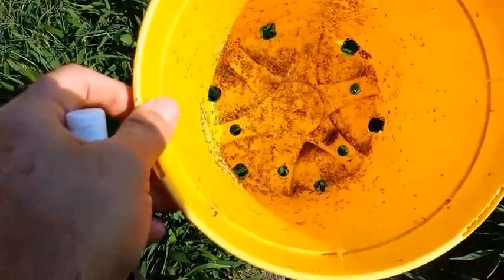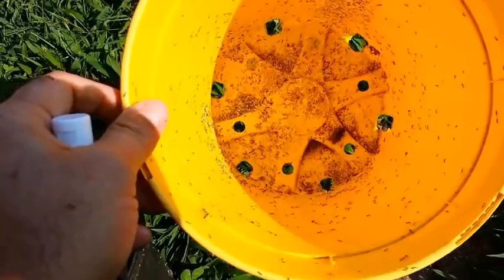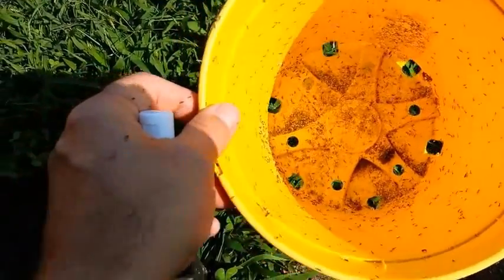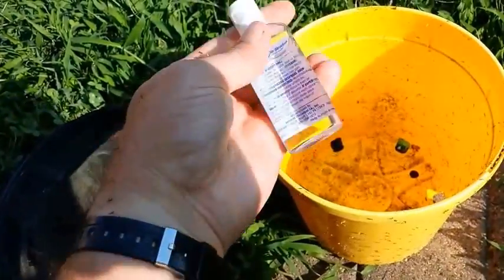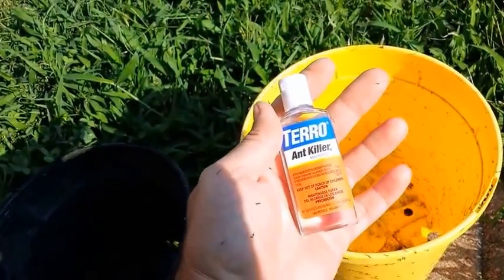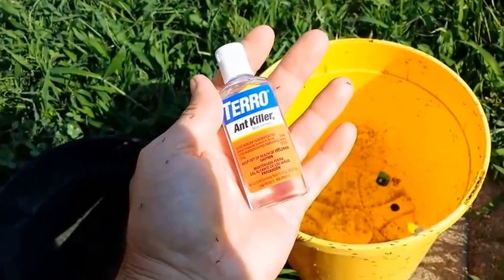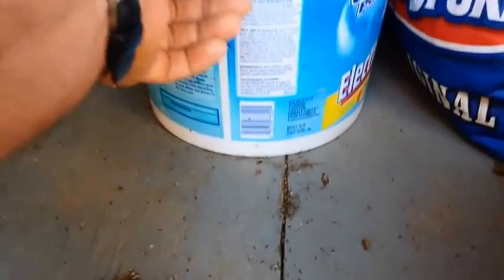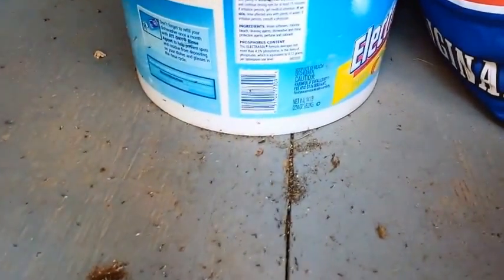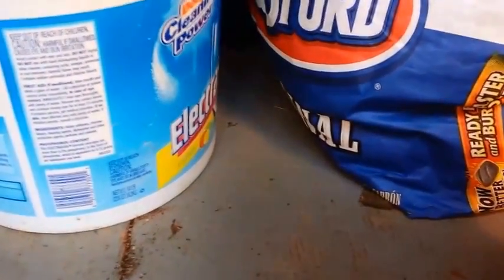It gets even better. Where there's smoke there's fire. My word, they're crawling on me — I'm glad they're not biting me. So I've got the Terro ant killer, this is boric acid. I'm going to be laying this down in a minute. Let's look under this bucket — nope. What about another charcoal — nope.